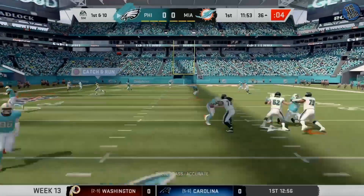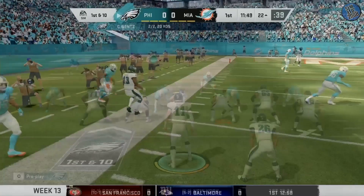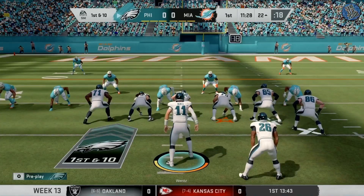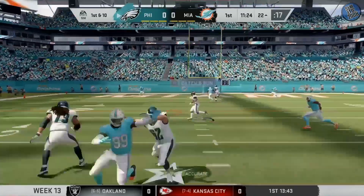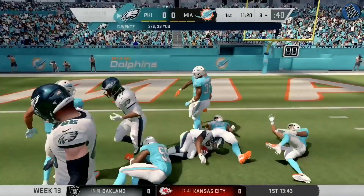Play fake to Sanders. Now here's Wentz. The connection here with Nelson Aguilar, towards the middle of the field to give himself space to cut to the outside and have that ball delivered with good timing, and they got it done. And that's complete to Sanders, and stopped a few yards.